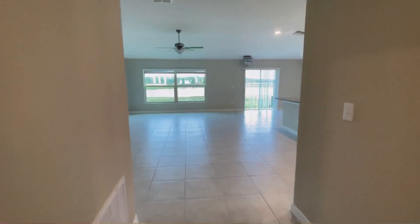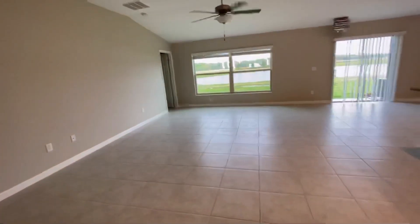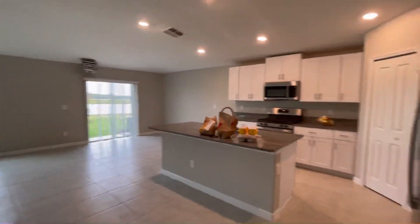And this is the rest of the home. This would be the living room. It's really, really big — I am so excited. This is the kitchen.